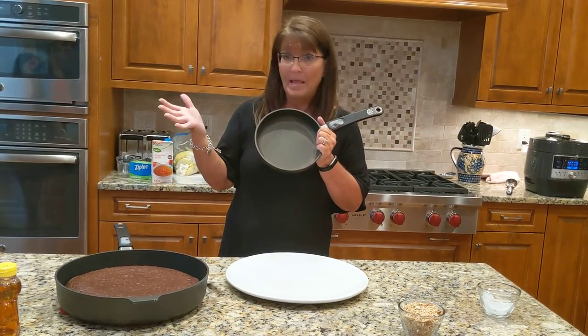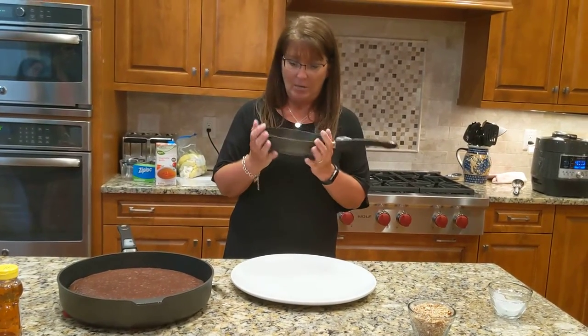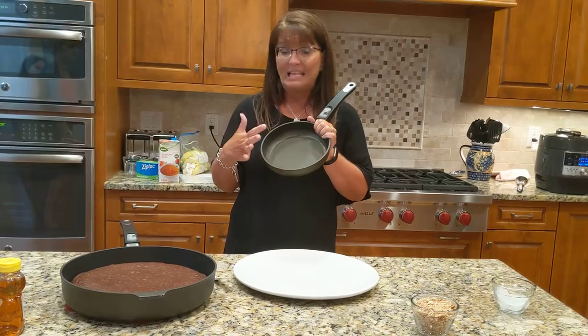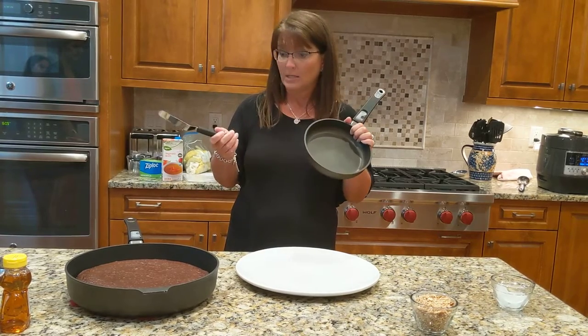Has anyone ever eaten their pan? That means it's coming apart and you've been eating it and you wonder what happened to my pan. The nice thing with Pampered Chef is it's not going to do that. You can do anything in it, and now we've actually revamped our cookware even better — you can use metal in it if you want to, which is pretty awesome.